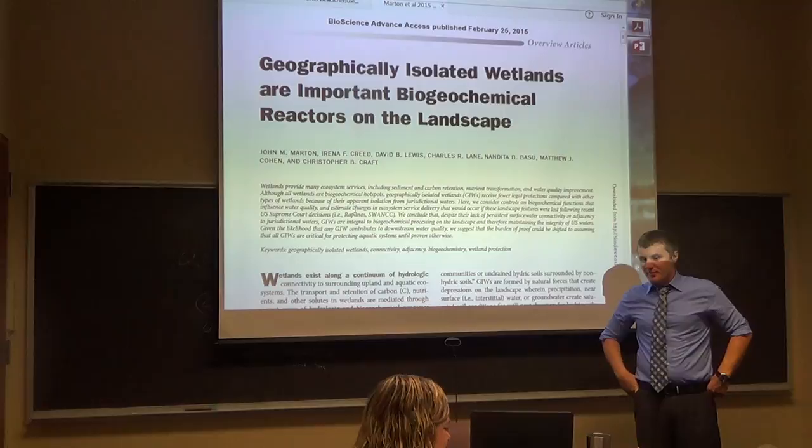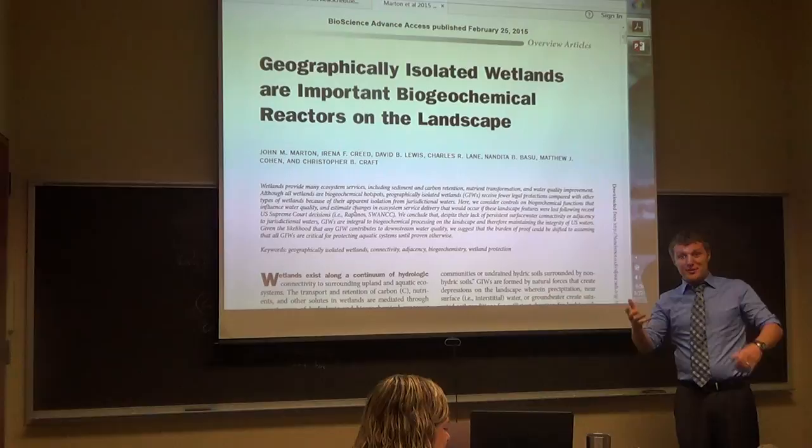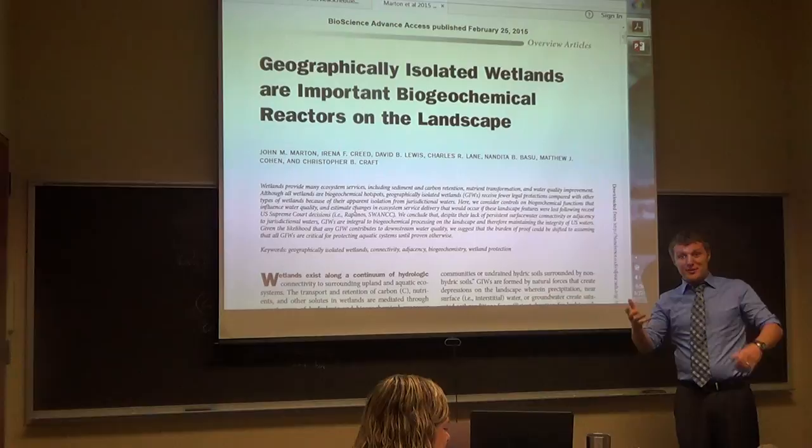What kind of reactions go on in a wetland? This is a serious question. Actually, there's tons — people spend their entire careers on this: wetland biogeochemistry. The one that we really think about a lot as engineers is denitrification.